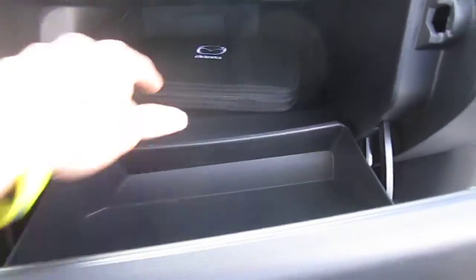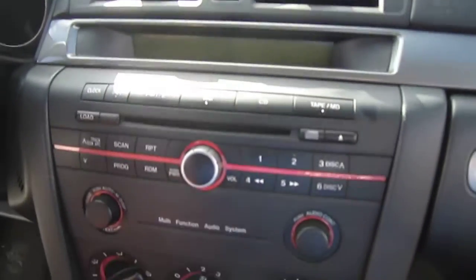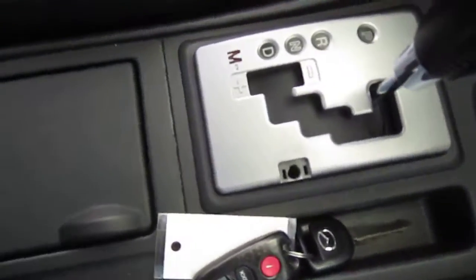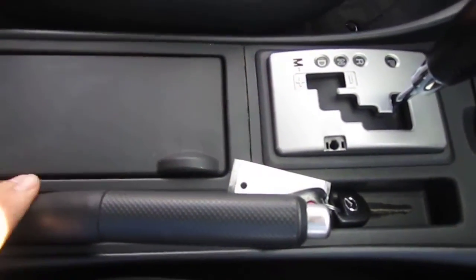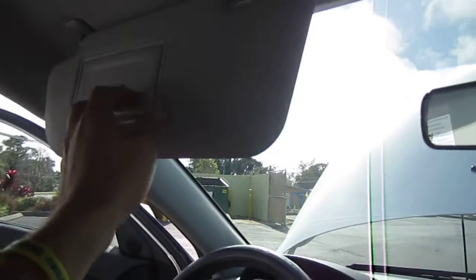Very nice car. It comes with the original owner's manual, a nice clean dash, CD player, ice cold AC, and an automatic transmission with the option to manually shift. Dual cup holders, center console armrest, and keyless entry. It's about three years before they started implementing auxiliary ports in the Mazda 3s, so there's no iPod connectivity with this one.